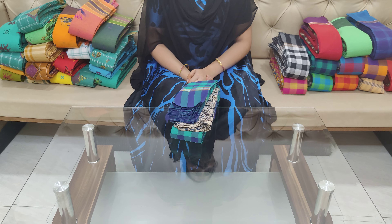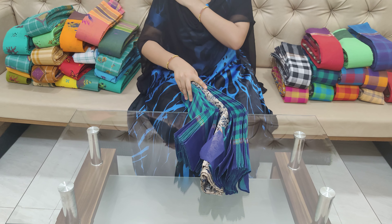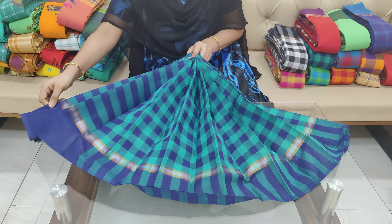We will show you free shipping on Sunday. First, we will show you the Czech Sarees. We will have two glasses and we will also have a running blouse. We will also have free shipping for $799.